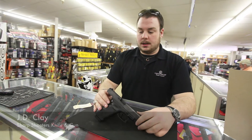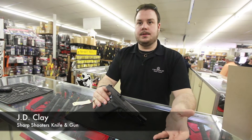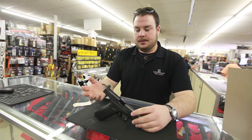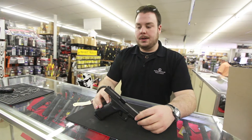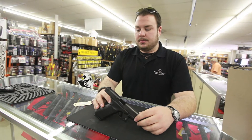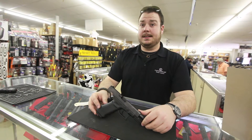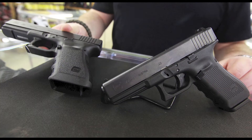Basically, it's a Glock 22. This is the Gen 4 — it's their new generation. They've changed a couple of things from the old Gen 3, which was kind of the tried-and-true. To most people, the first thing you would notice would be the grips. Other than that, the gun is still essentially the same thing — just as reliable, just as accurate. If anything, they've improved it.